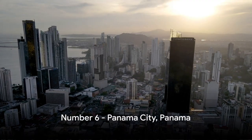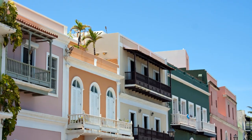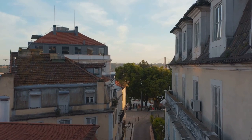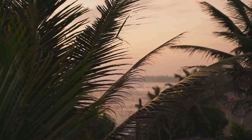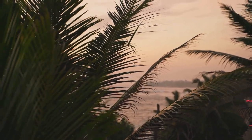Moving on to number six, we find ourselves in Panama City, Panama. This city is a captivating juxtaposition of time periods, where towering modern skyscrapers share the horizon with the charming, historic Casco Viejo district. A blend of history and modernity, Panama City paints a unique tropical skyline.